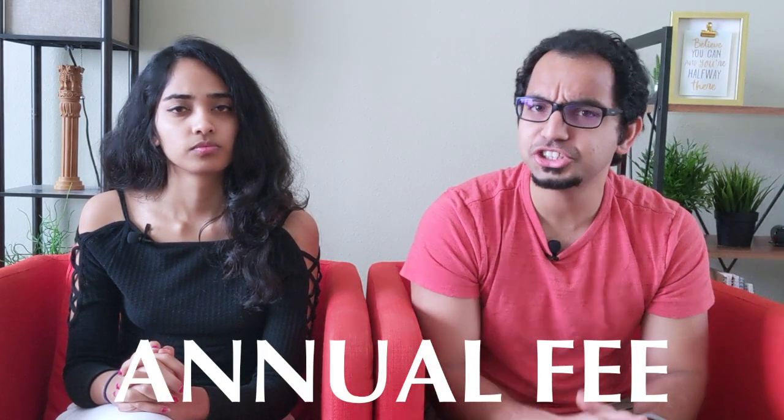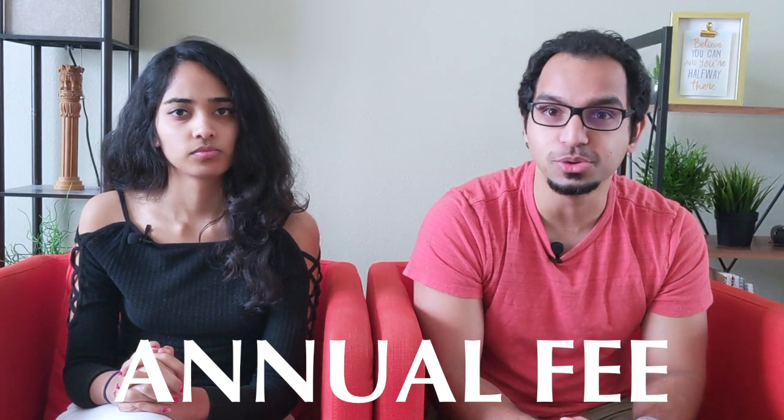One of the best ways to start building your credit is through credit cards. So how do you go about choosing a good starter card? Here are some things to consider. The first is the annual fee. Try to choose a card with a $0 annual fee because this way you can keep the card open for a long time at no cost, which increases the average age of your accounts and has a positive effect on your credit score.